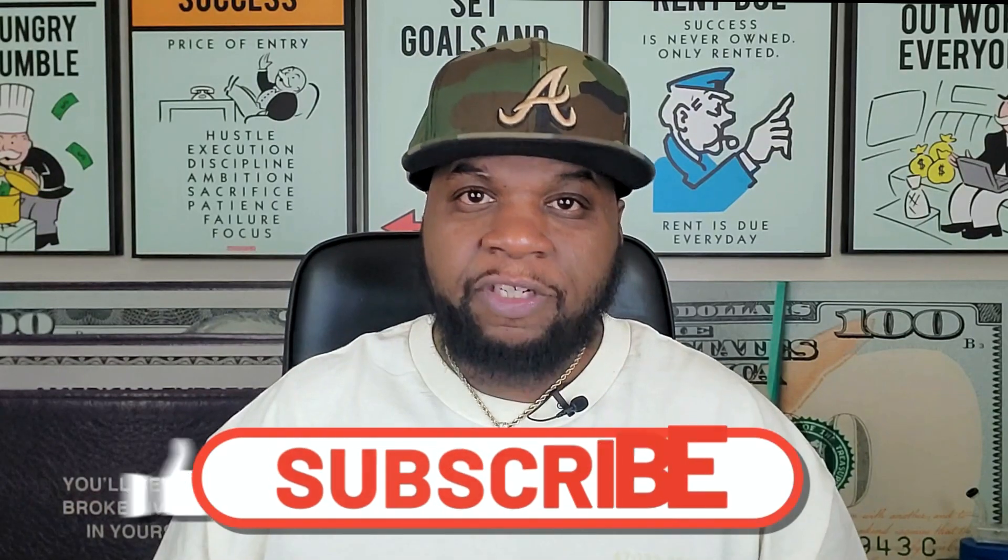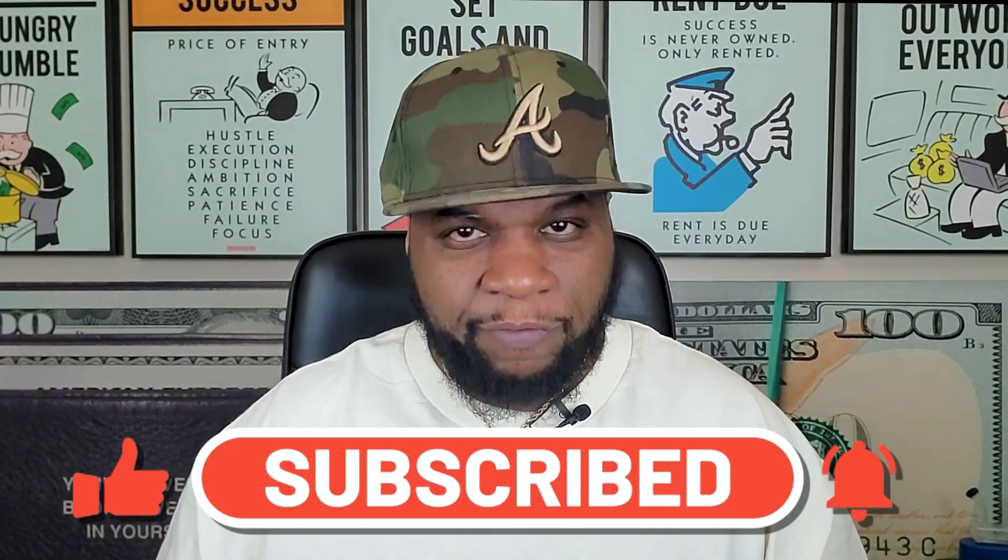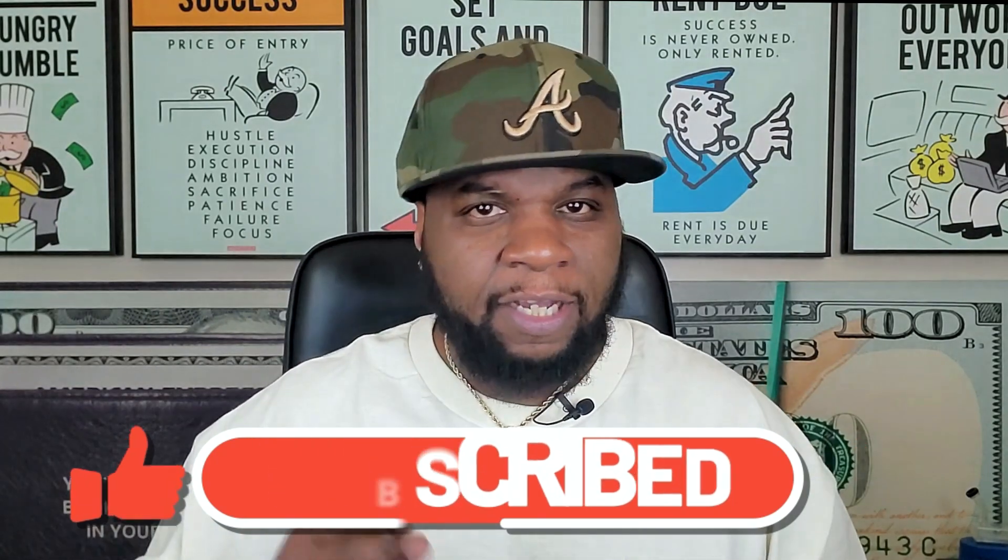Today, I will be talking about three types of content that you can monetize as a 420 YouTuber. So if you're interested in 420 and want to know more about how to be a 420 YouTuber, subscribe to the channel and hit that notification bell so that you never miss a notification whenever I post a new video.